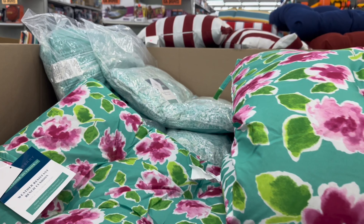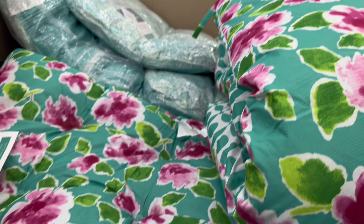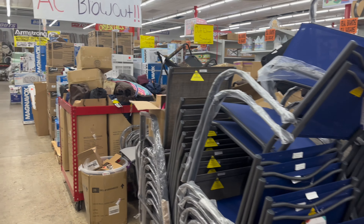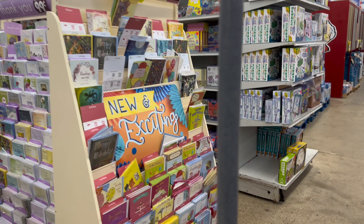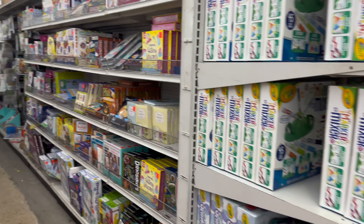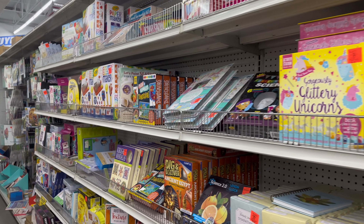Oh, I like this pink and purple one — and a pink and green one too. They've got ACs in here, lawn chairs — they've got everything you need. Gift cards, puzzles...